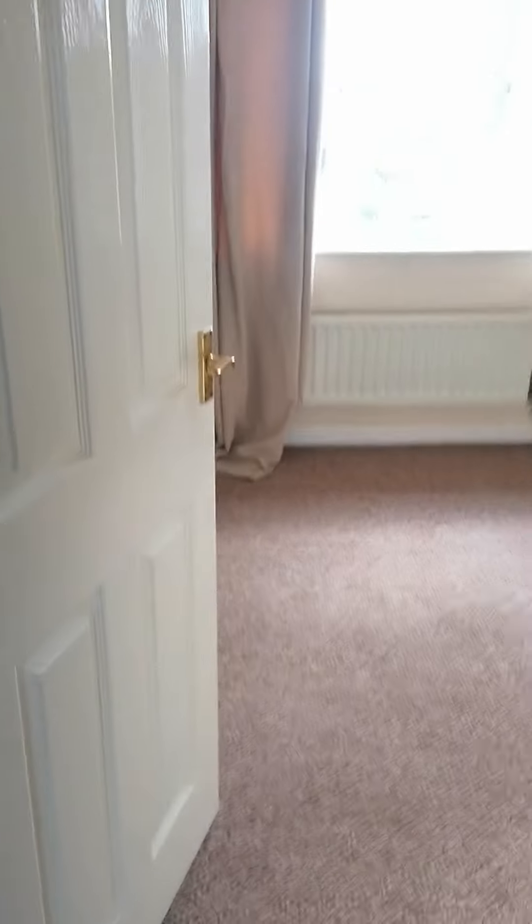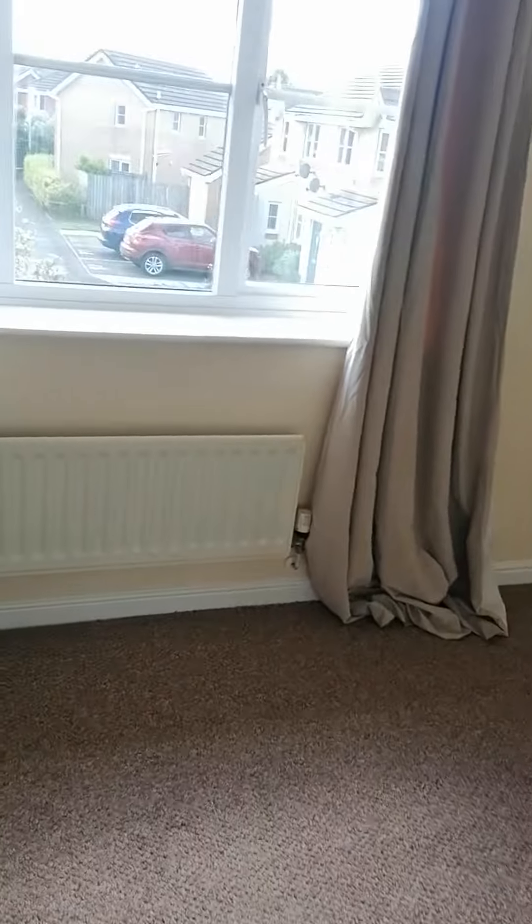So here we have at the top of the stairs, here at the front, this is a nice big bedroom. You could get a king size bed in here, no problem.